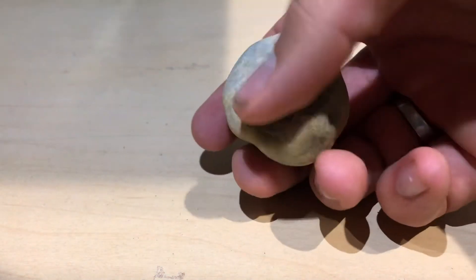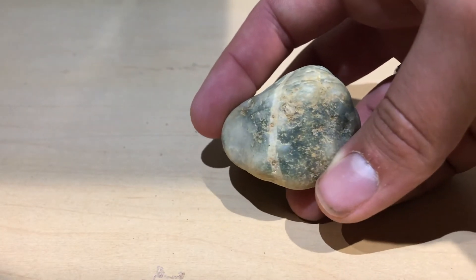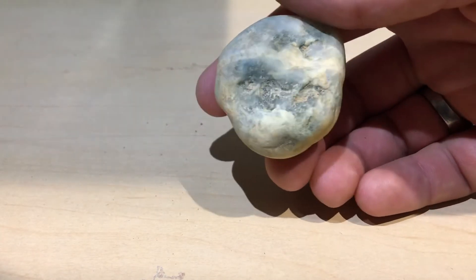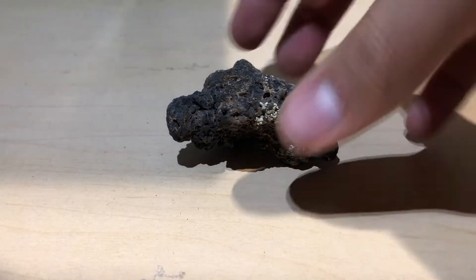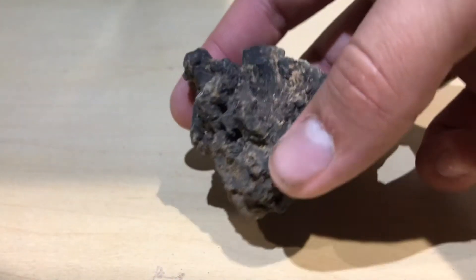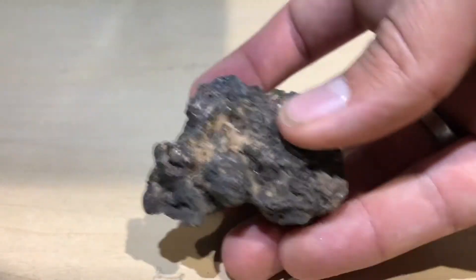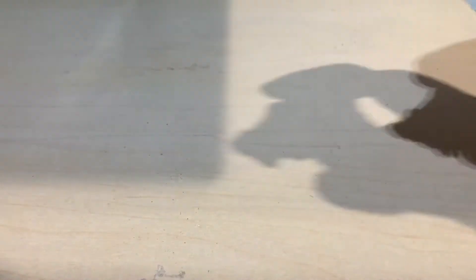This guy. Look at him. He's cool. He's got a line down the middle, goes all the way around. Kind of got a blue thing going on, so that's neat. I found him in the desert. I'm gonna give him 5 rocks out of 5.